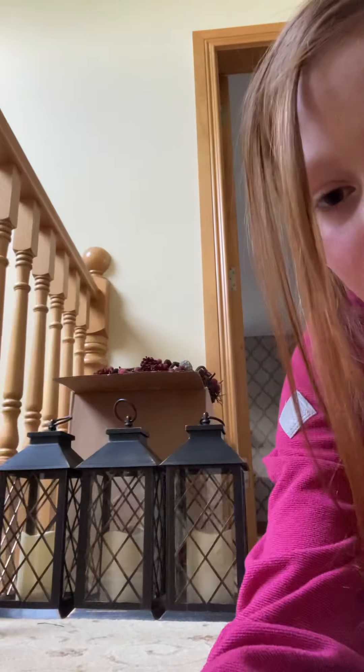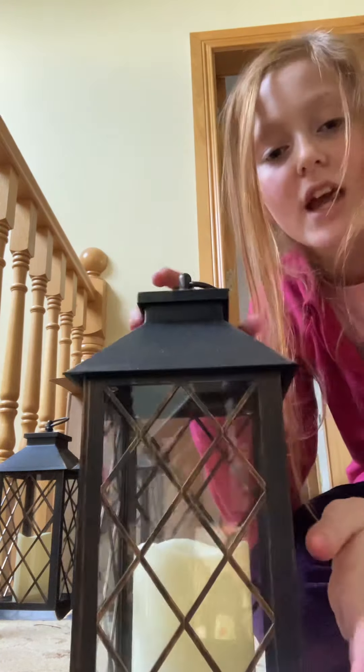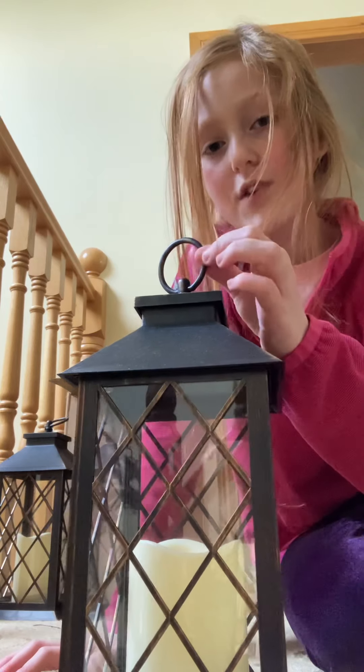Here we have got some lanterns. They look really cute. These we put up and down the stairs, which we haven't done yet, but they're very nice — got a little handle thing at the top.